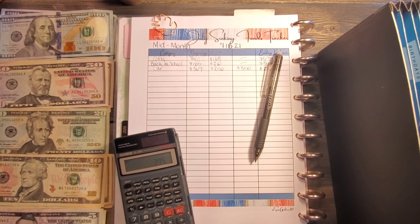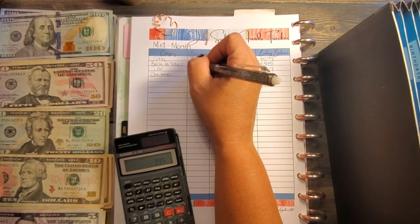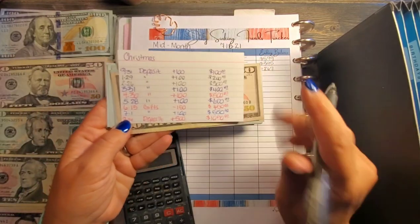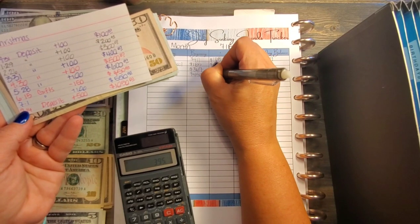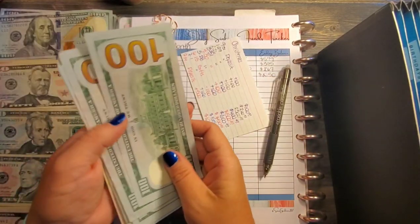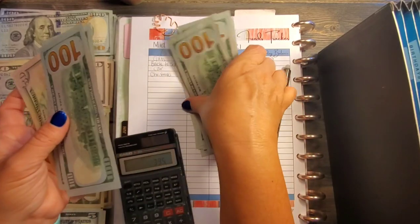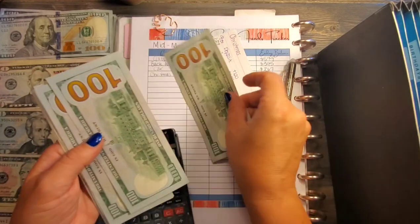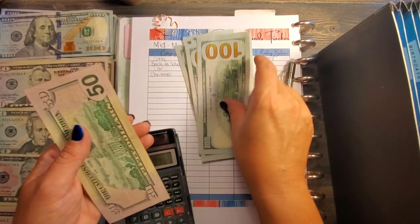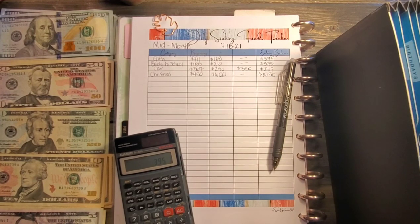Now we have Christmas. Our starting balance was $450 — we didn't take anything out but added $600, so we should have $1,050. Counting through: 1, 2, 3, 4, 5, 6, 7, 8, 9, 10 for $1,000 — a couple stuck together, so I recounted — confirmed $1,050. Christmas is good to go, and no bill exchange needed.